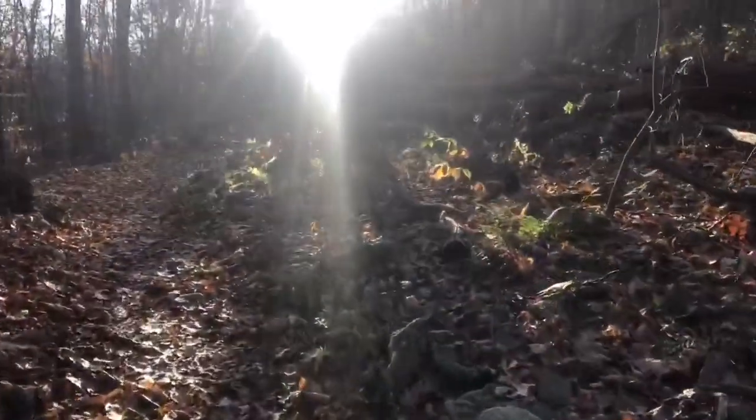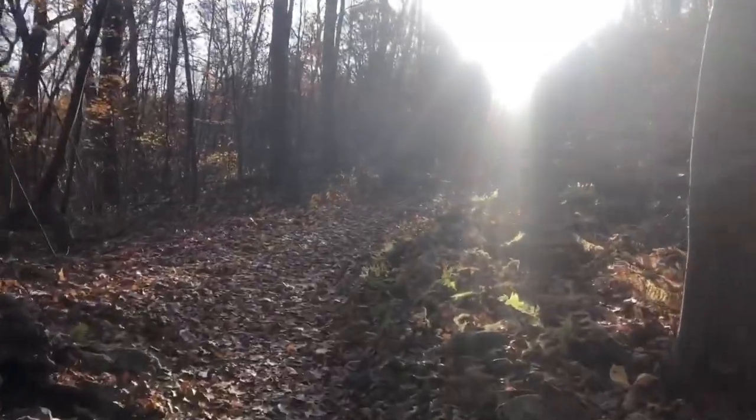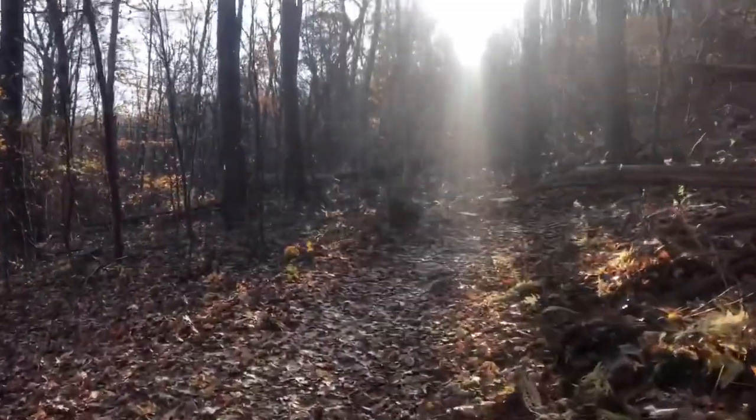Uphill right from the start, and definitely my throat hurts and my lungs are burning trying to get used to this really cold air this morning.